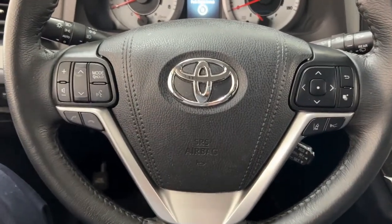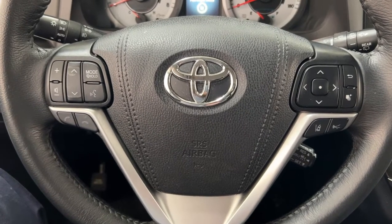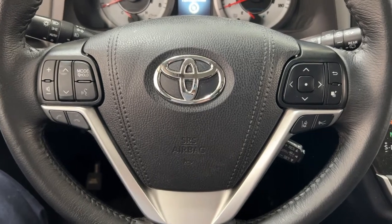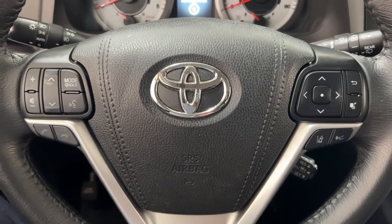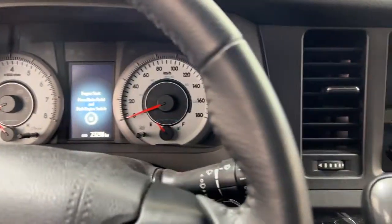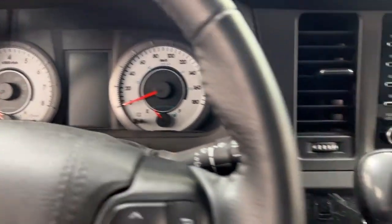A couple of the controls you'll see on the steering wheel include your volume control, seek function, mode select, Bluetooth connectivity, voice recognition, lane departure alert, and cruise control. If we take a closer look at the multi-informational display, you'll find a couple of different features on there as well.